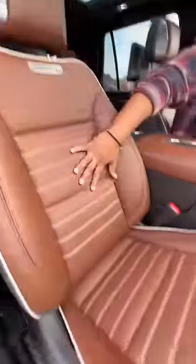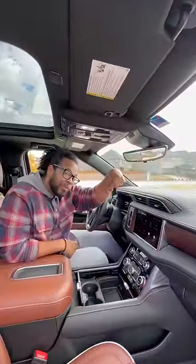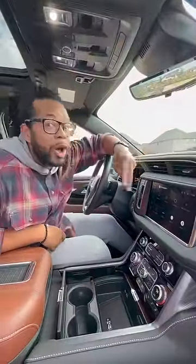The comfort continues inside with brown leather seats that are heated, ventilated, and massaging. You get Bose speakers in your headrest, a giant panoramic roof, a regular mirror and a digital mirror, plus a touchscreen with Apple CarPlay, Android Auto, built-in Wi-Fi, Alexa, and Hey Google.